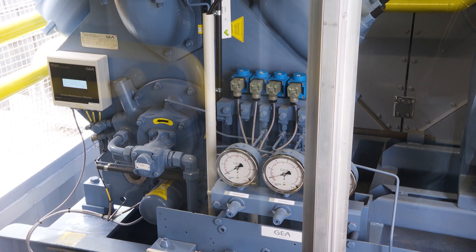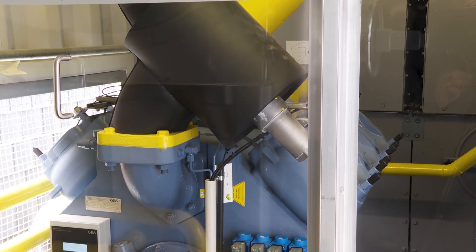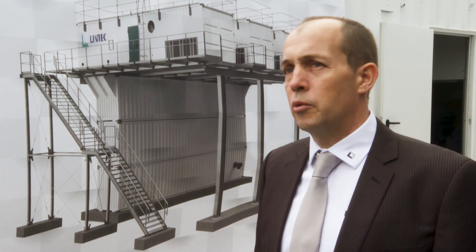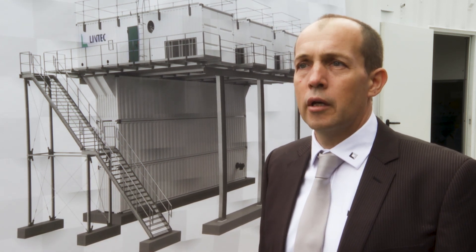We use a plate ice heat exchanger to produce the ice, which also improves efficiency. So putting that together with using ammonia, our machine has 30 to 50 percent less energy consumption than comparable machines.